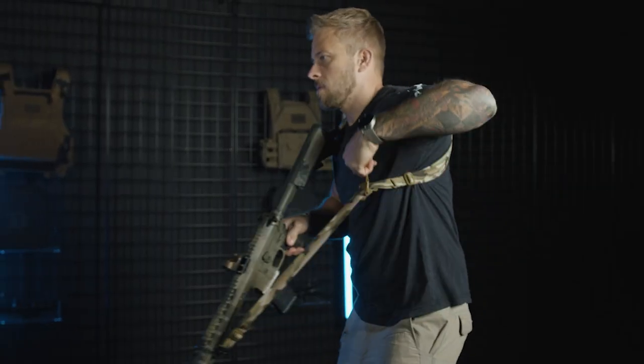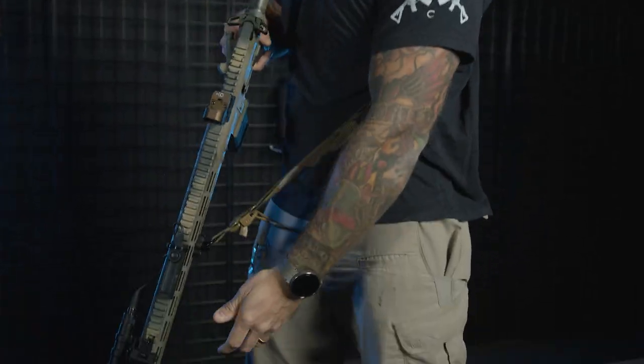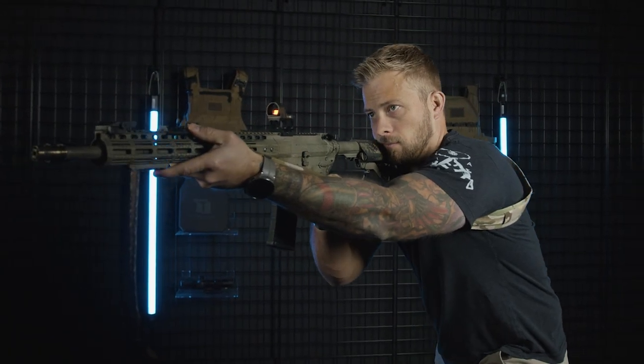The Tacticon proprietary cam locking technology allows you to tighten or loosen the gun sling in under a second, giving you the ability to rapidly obtain the desired length in seconds.